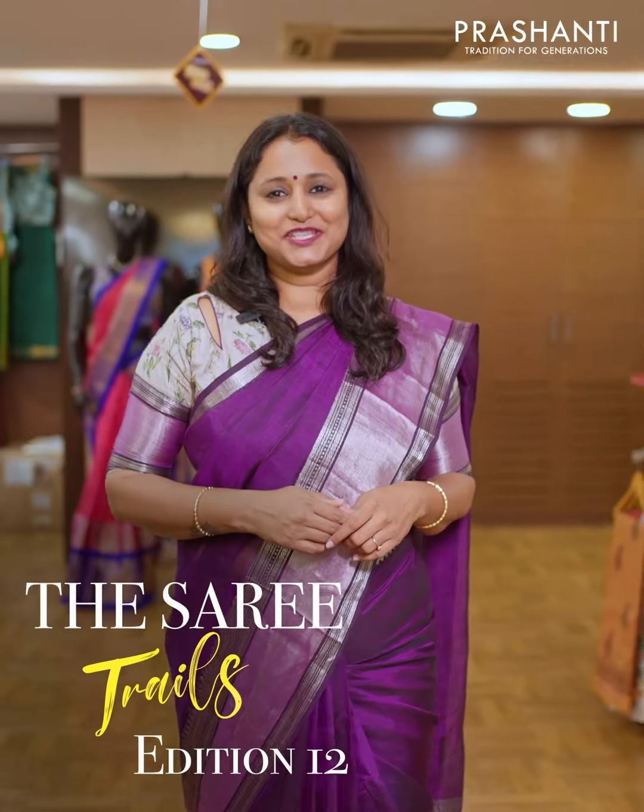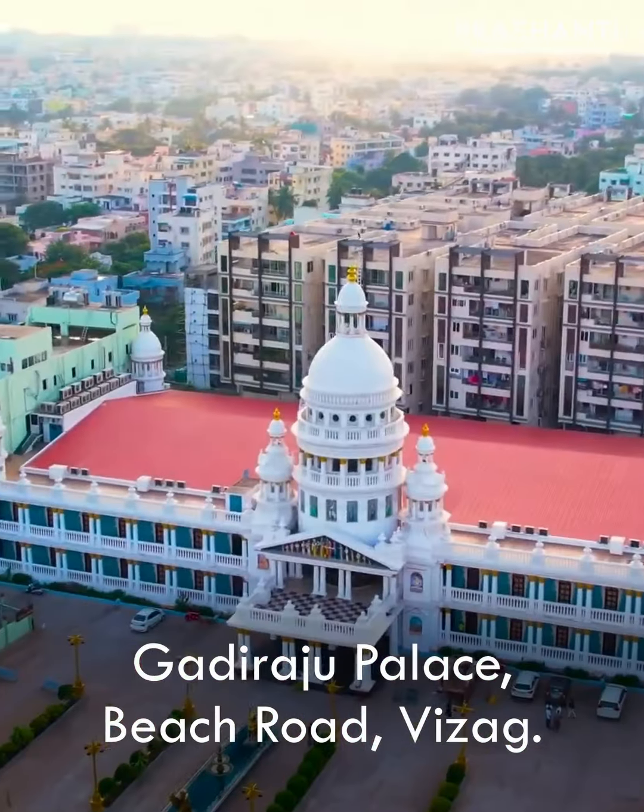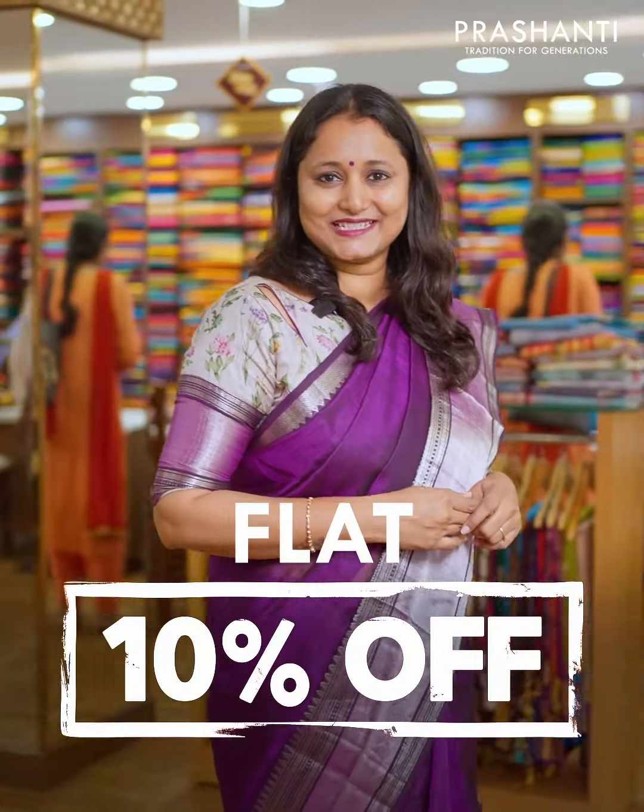Saree Trails Edition 12 is going to happen at Vizag on 1st, 2nd and 3rd of December at the Gadi Raju Palace, Beach Road, Vizag. 100 plus varieties and flat 10% discount. We are super excited to see you all.